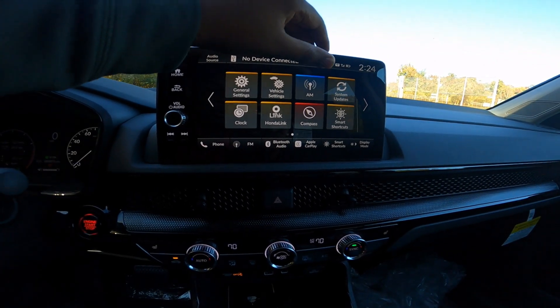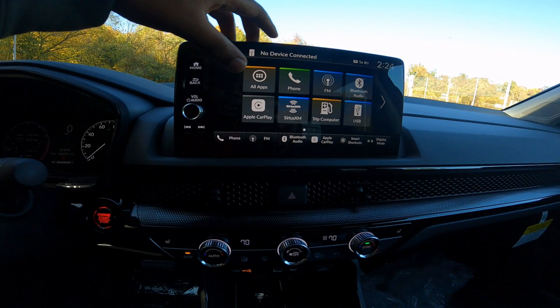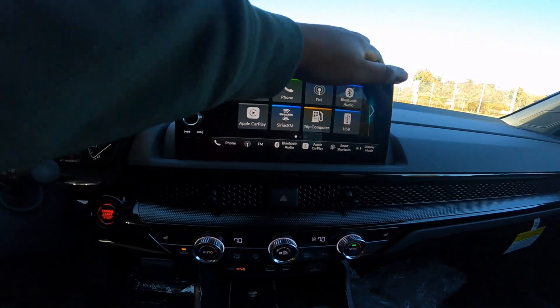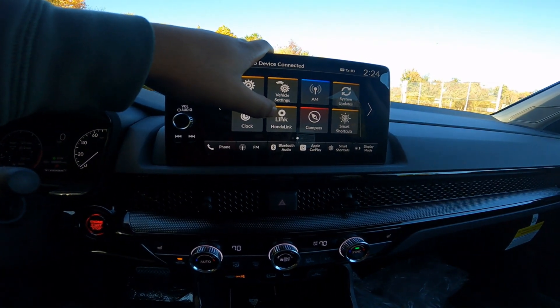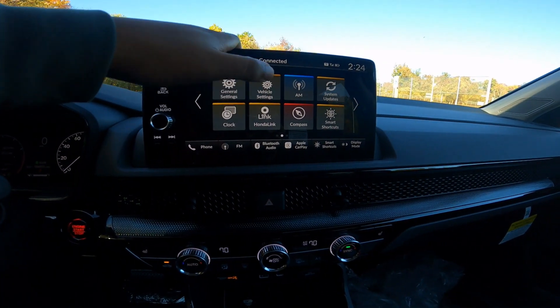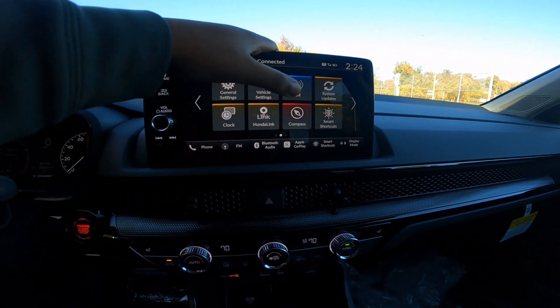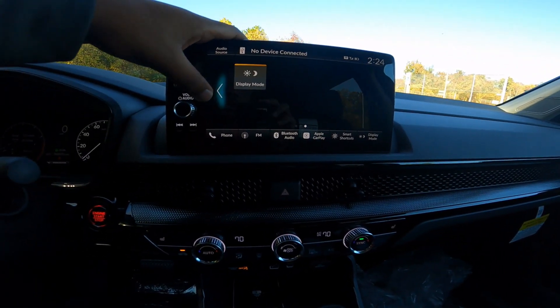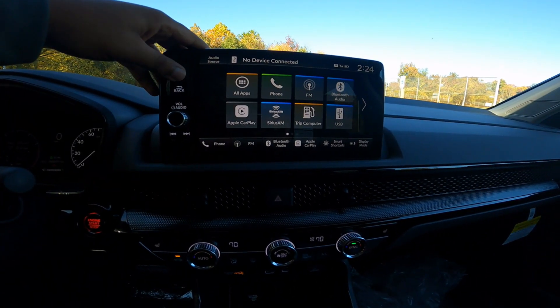Over here you do have AM/FM radio with three presets: SiriusXM, FM, and AM. There are system updates, clock settings, and the Honda Link app — when you purchase the vehicle you can use the app to control remote start and other vehicle functions. There's also a compass, shortcuts, and your full vehicle display in the infotainment.